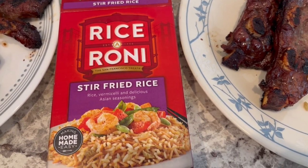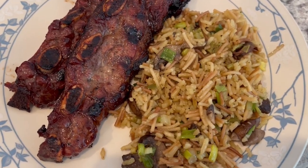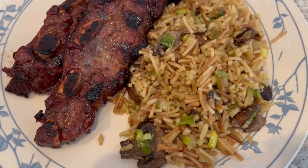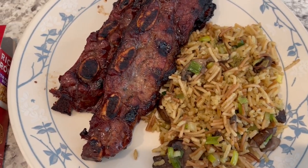With it I decided to make a side of Rice-A-Roni stir fried rice. Normally I make my own fried rice but I have this in my pantry and I'm trying to use up what I have. I prepared the box according to package directions and then separately sautéed some fresh mushrooms and green onions and added them to the Rice-A-Roni. This is what we are having for dinner tonight.